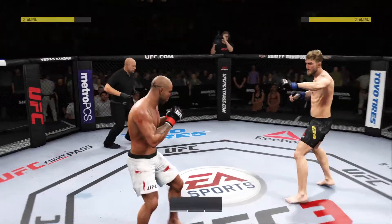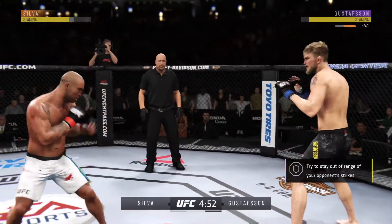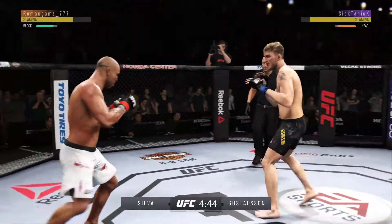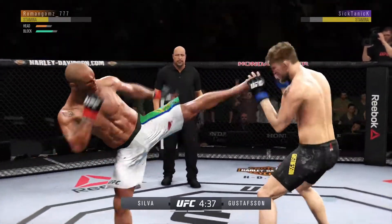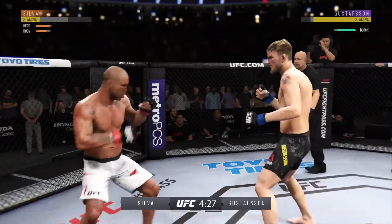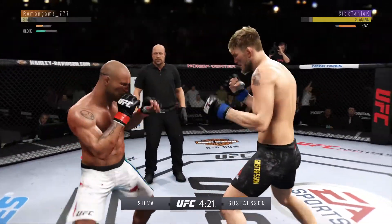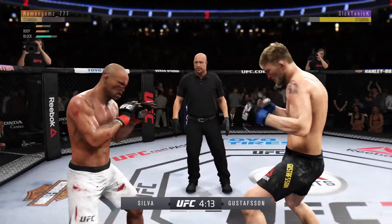Round two. Starting off this round, he might still be hurt — he's going to want to be defensive, move, avoid getting hit and try to recover. Alexander 'the Mauler' Gustafsson is one of the finest fighters in the UFC's light heavyweight division. He is rocked — oh, he might be out. Knee to the body.